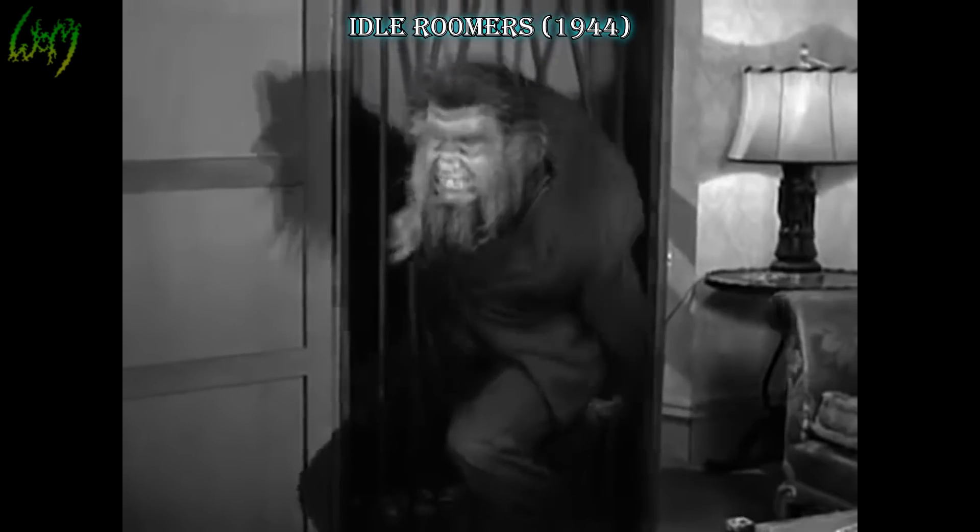Idle Roamers, 1944. And who's this cheeky fella? If this werewolf slash Wolfman looks more comedic to you, well then it's very well that he should, as he quote-unquote terrorizes Curly, Larry, and Moe — that's right, the Three Stooges. Interesting special effects approach, with hair clearly at odds, separated from fur by the naked forehead.